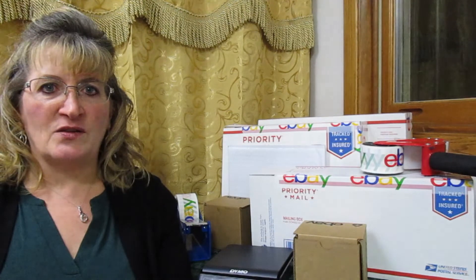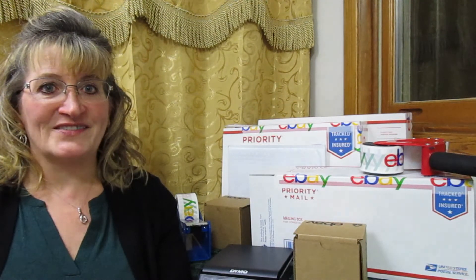The thirteenth item was a set of two vintage carved wooden hound dog figures. I paid $1.98 for these at my local thrift store. I took a little time polishing them up with some lemon oil. They sold quickly — I accepted an offer for $44.00.